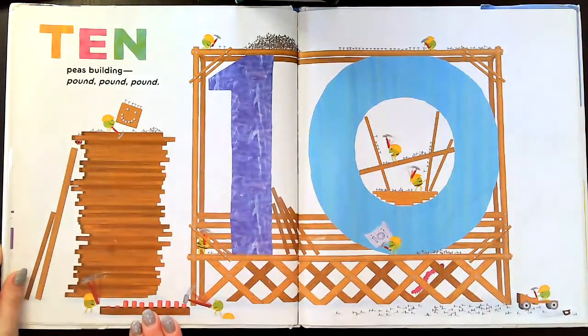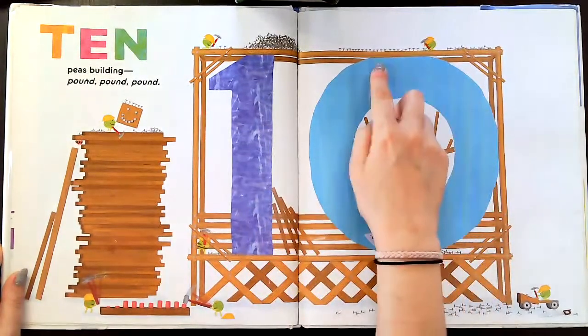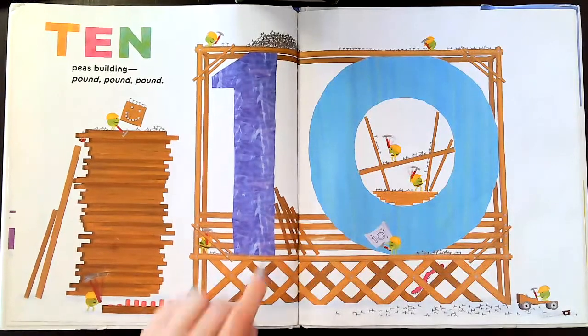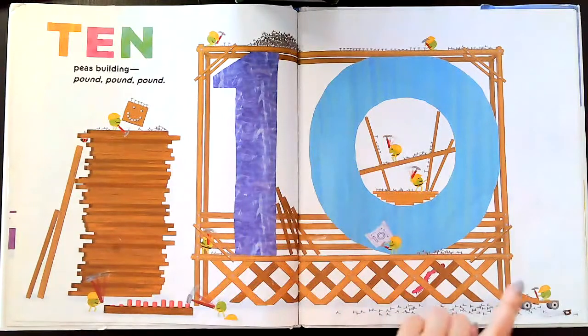Ten Ps building — pound, pound, pound. So one and zero makes ten. One, two, three, four, five, six, seven, eight, nine.